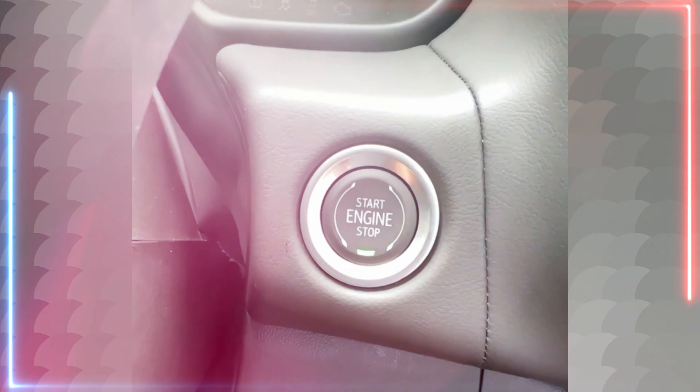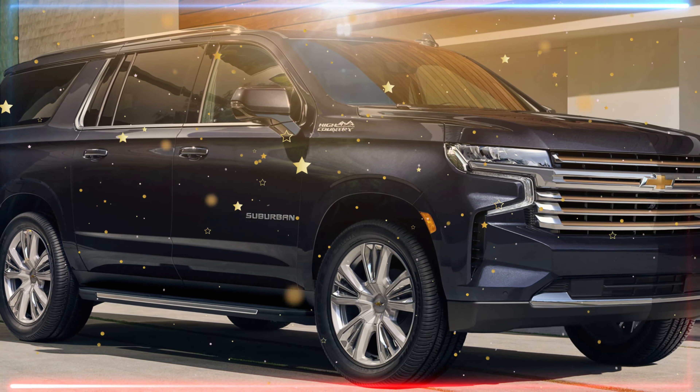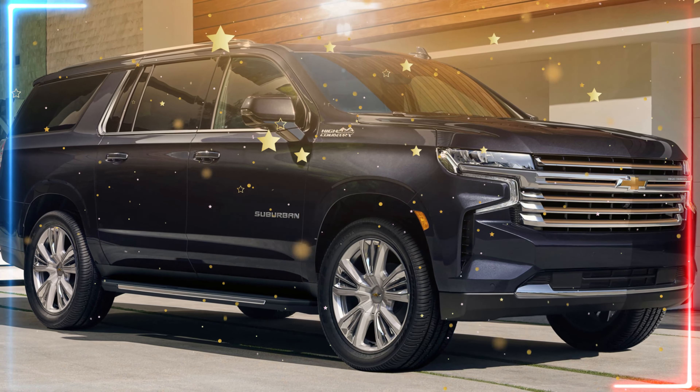The Chevrolet Tahoe has long been a staple of the American SUV market, known for its spaciousness, reliability, and rugged styling. But for 2024, Chevy is taking the Tahoe to the next level with a complete redesign, both inside and out.